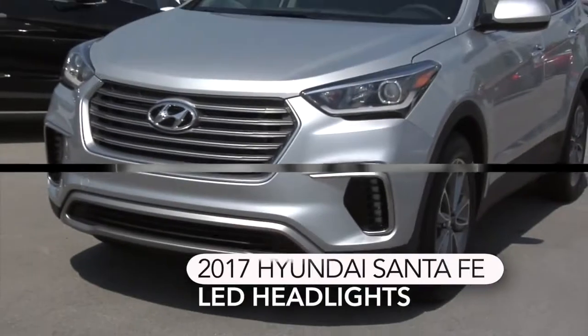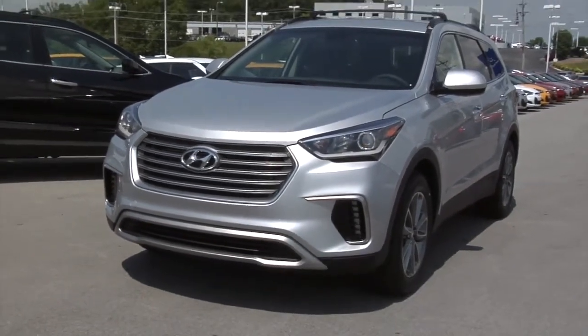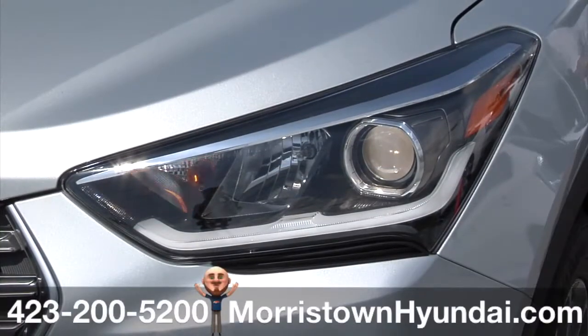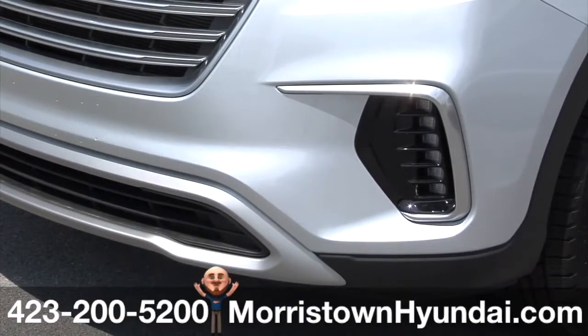Let's shed some light on the 2017 Hyundai Santa Fe. It features standard LED daytime running lights, DRLs, and LED headlight accents, while the available fog lights are also LEDs.